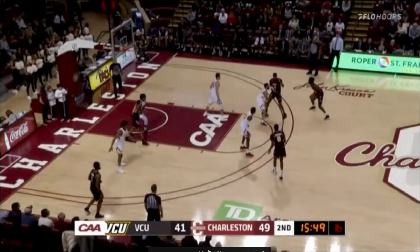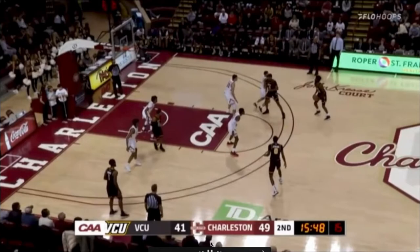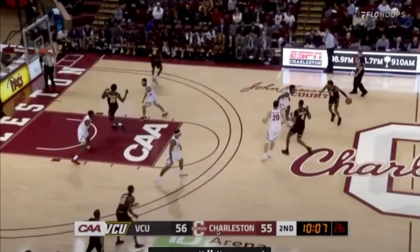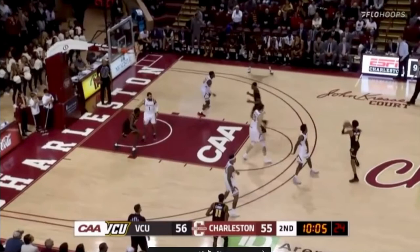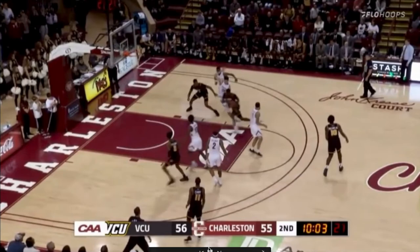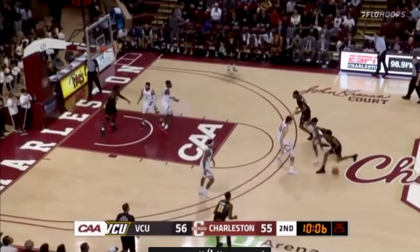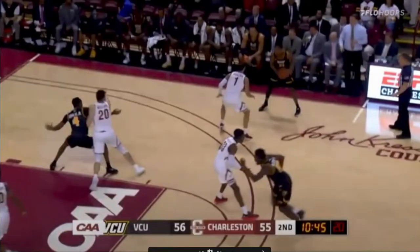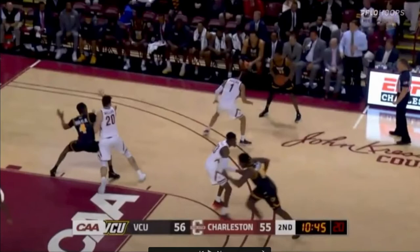His defense is an area where he isn't great right now, but he does have some potential. Here he gets screened and doesn't really fight around it, just going for a lackadaisical steal attempt. On another play, a wing player gets by his man and rather than playing help defense, Riller just goes back out to the perimeter and sticks with his man, giving VCU two easy points. On another possession he never gets into a good stance, gets caught flat footed, and his man just blows right by him.